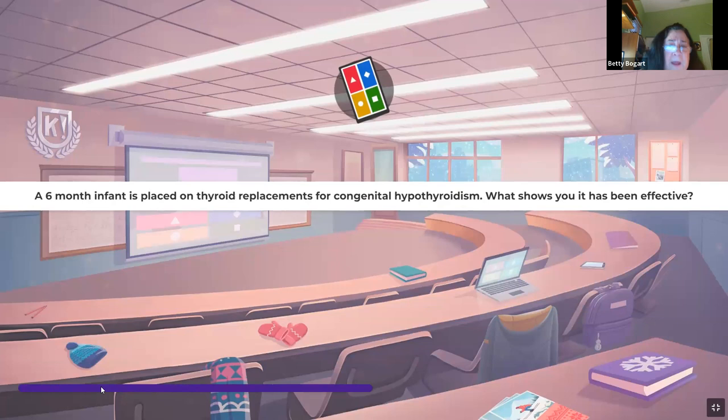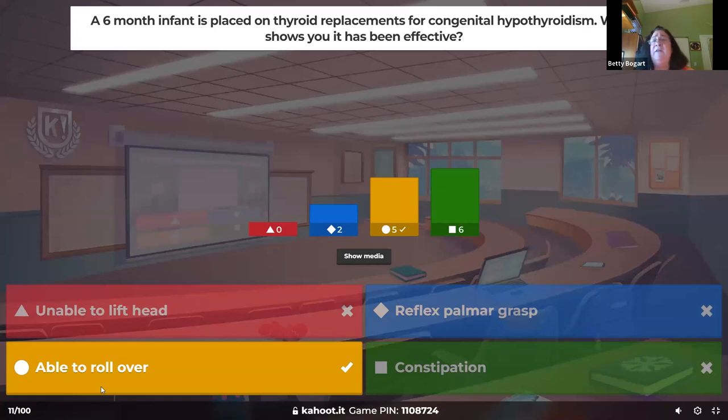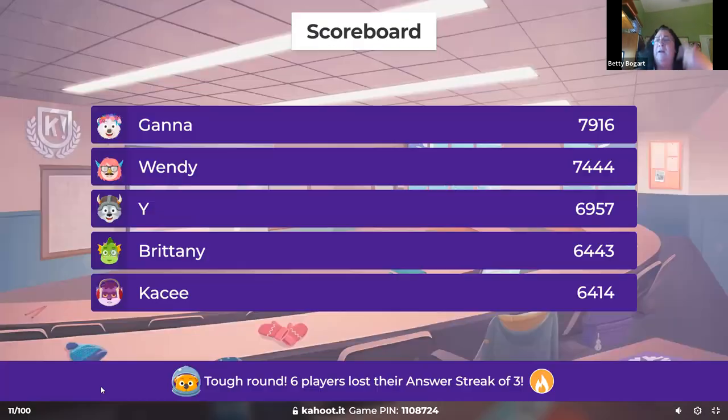A six-month-old is on thyroid replacements for congenital hypothyroidism — what shows it's been effective? Thyroid hormone is critical for children's development. Without enough, they can't do age-appropriate tasks; at six months they should at least be able to roll over front to back. Height and weight are also indicators, as thyroid relates to cognitive awareness and growth.